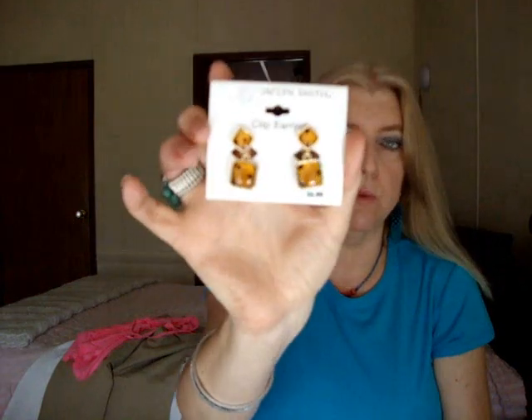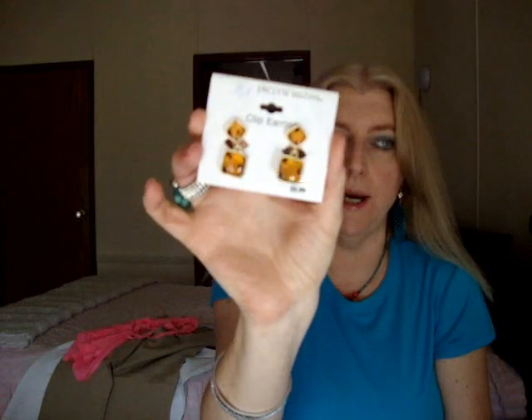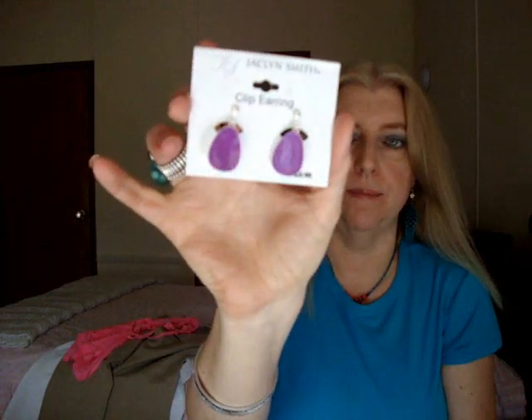These are my new sunglasses — very neutral colors so they'll go with everything. They've got like an animal print type pattern on the top and silver accents on the side. And then I got a couple pairs of earrings from the Jaclyn Smith line. I thought these would look good with that shirt I showed you last week. And I also got these purple ones, which are going to look good with some of the things I'm about to show you.